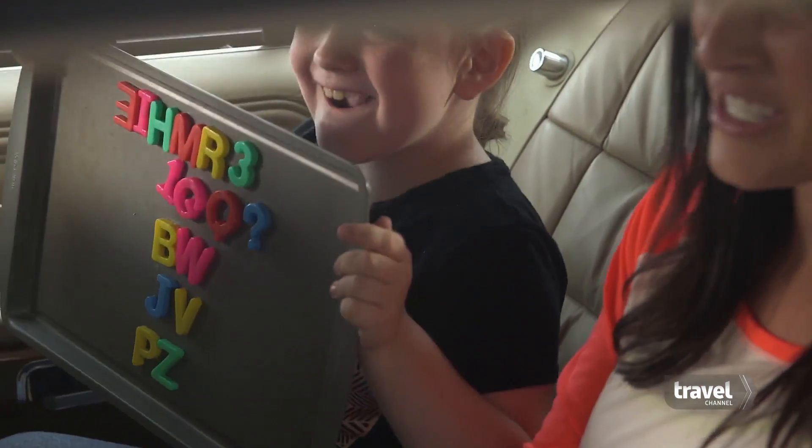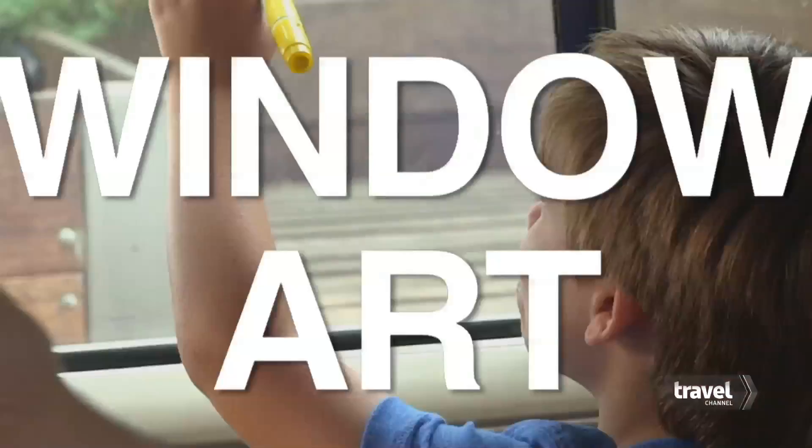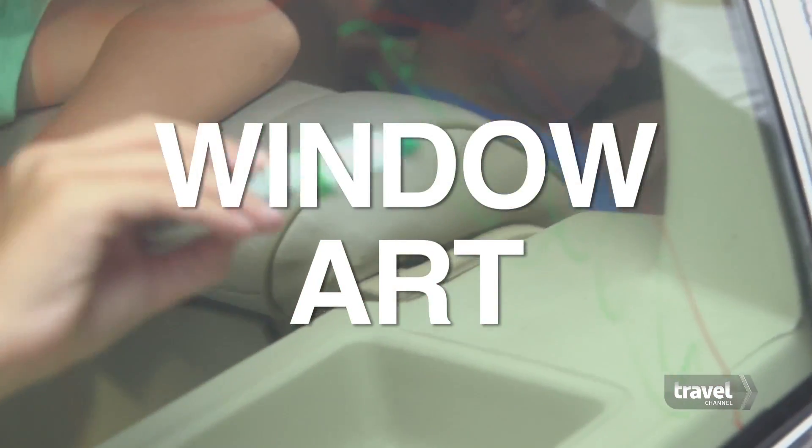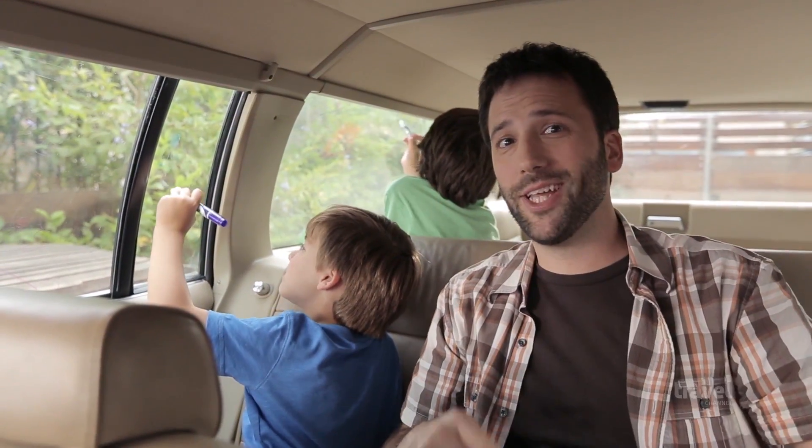Here's some fun ideas for the car if you want to take a break from the electronics. These are literally just cookie sheets and magnets. Bring some dry erase markers in the car — kids can draw on the windows and wipe it off later.